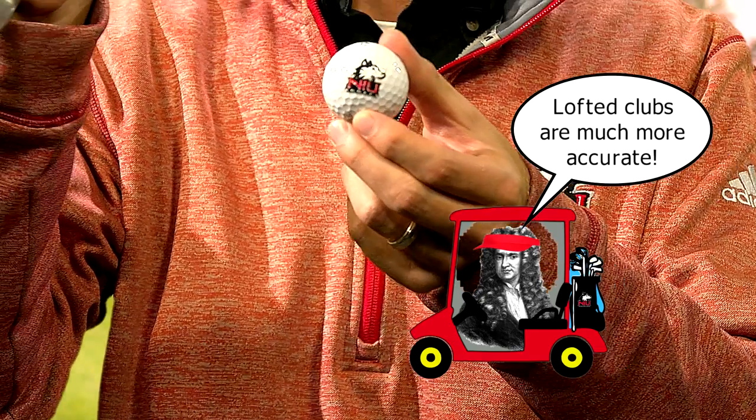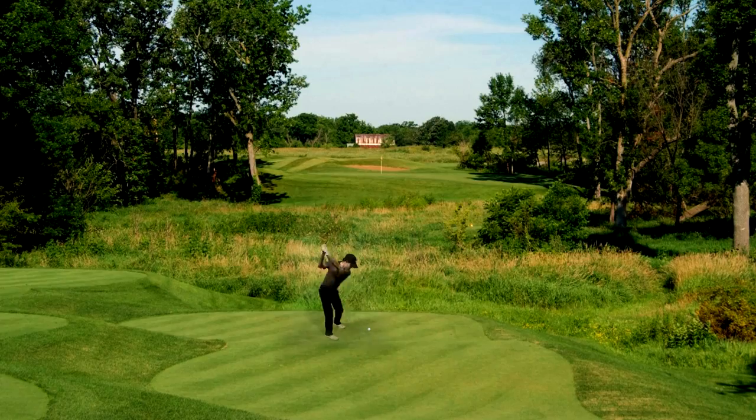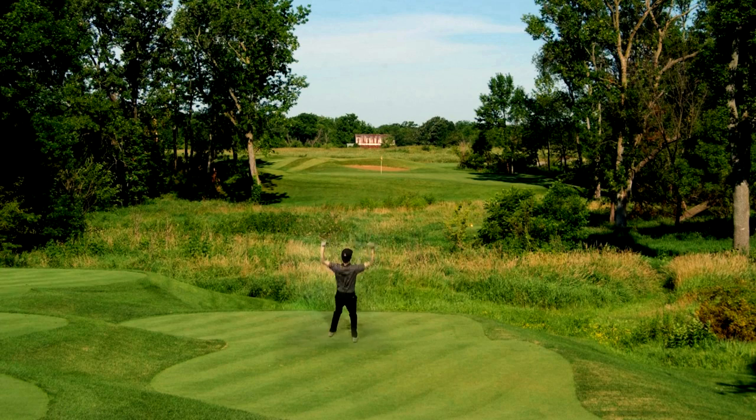However, greater control happens with your irons and wedges, where you use the same rotation to strike the ball, but the force vector now goes in the opposite direction, giving you greater precision and control, ultimately getting you to the destination of a hole-in-one.